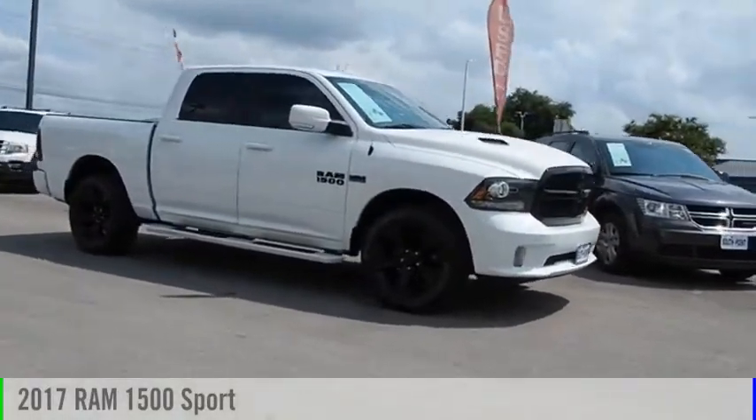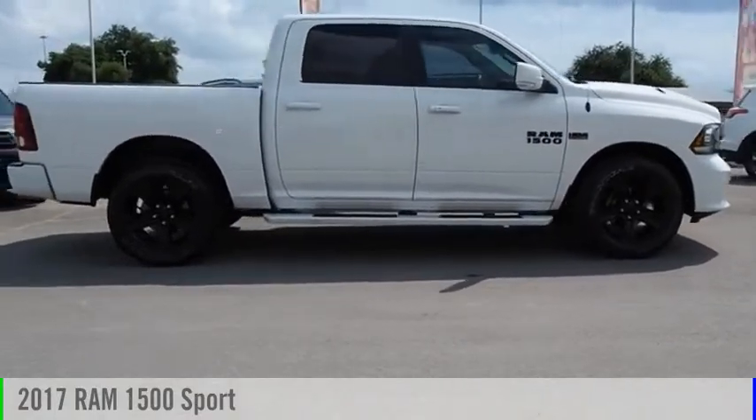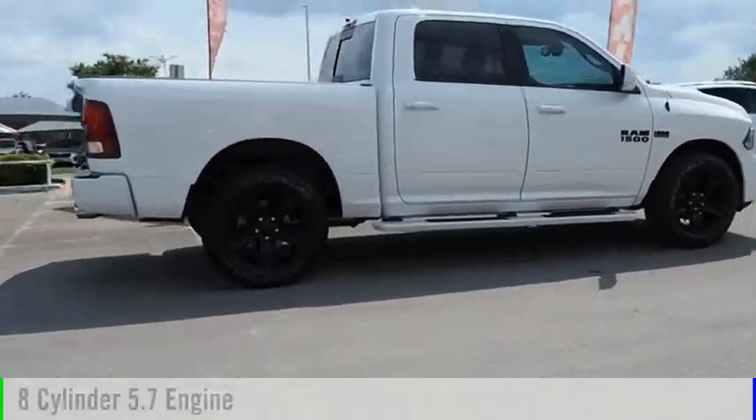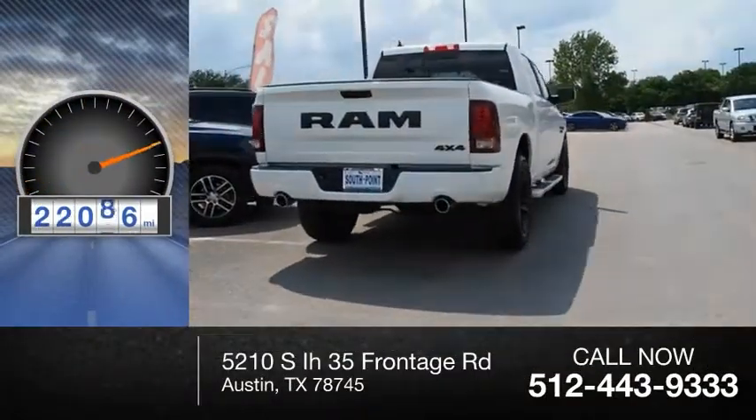Make a great choice today with the 2017 1500. This vehicle is powered by a four-wheel drive, eight-cylinder, 5.7 liter engine. This vehicle has less than 25,000 miles.